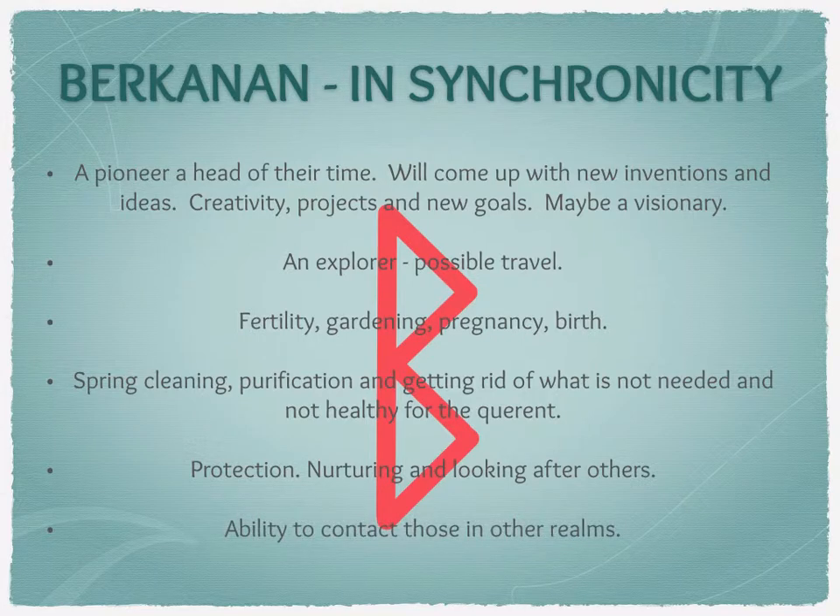It could also represent the ability to contact those in other realms, whatever that looks like for the querent. If they're following the Norse paradigm, it might be being able to contact those in Helheim or one of the other planes of existence. If someone works as a medium, it might be being able to contact spirits. So whatever it might look like for the querent.